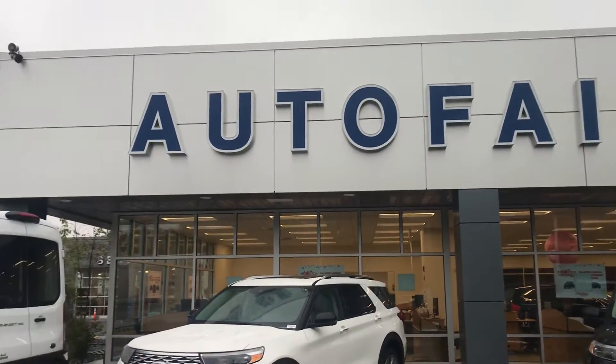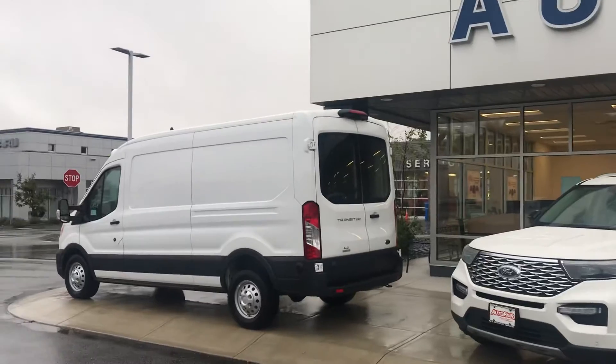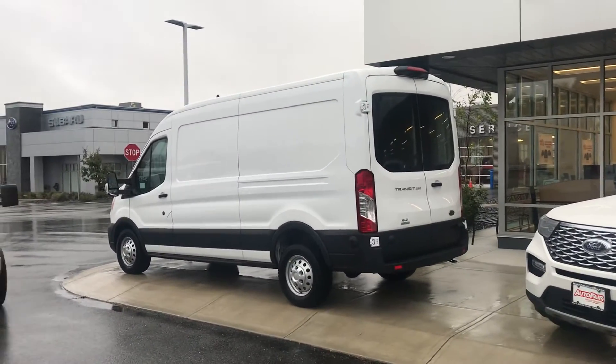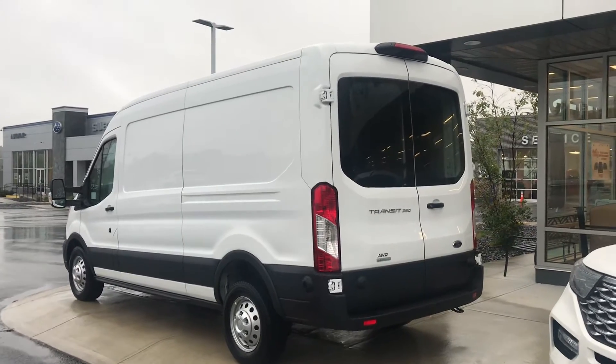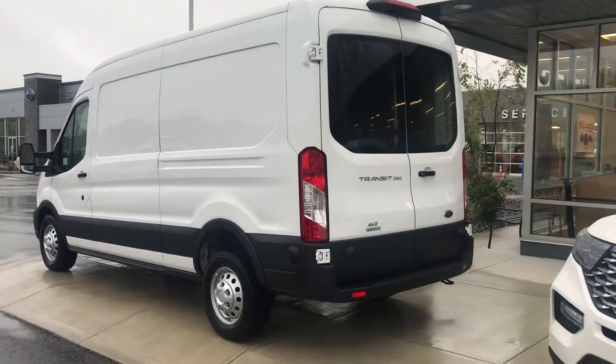Hello Eleni, welcome to AutoFair Ford. I understand you've been calling about this beautiful new F-250. This is our Transit 250 built on an F-250 platform.